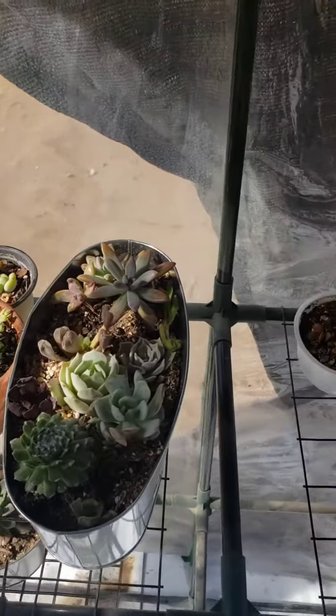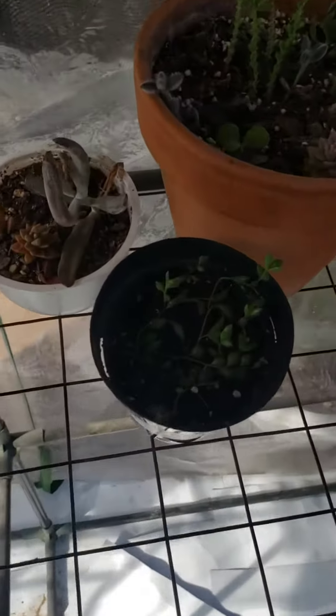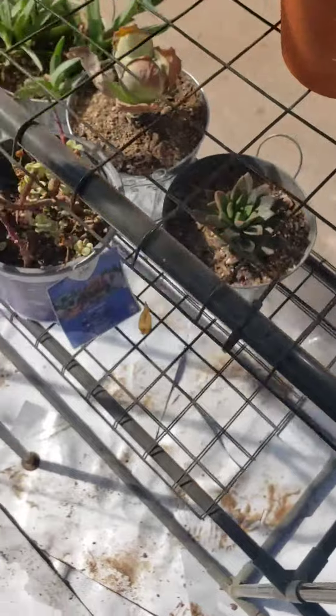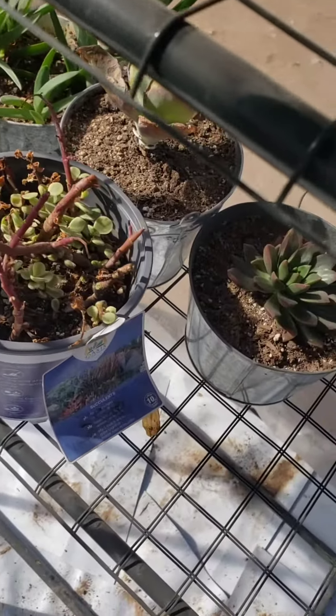All of my succulents. My string propagations have taken off — it's string of bananas and string of pearls. And there you have it, guys.